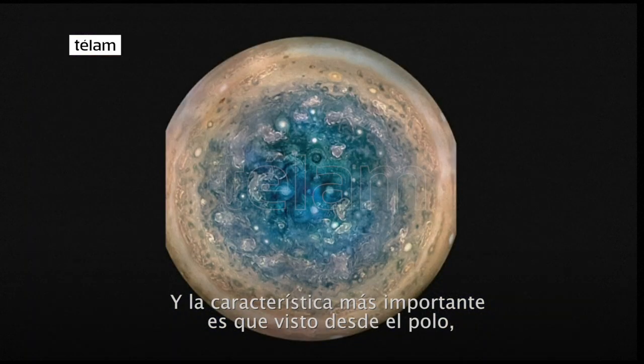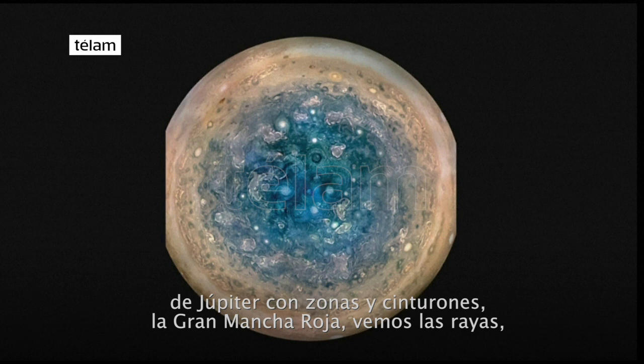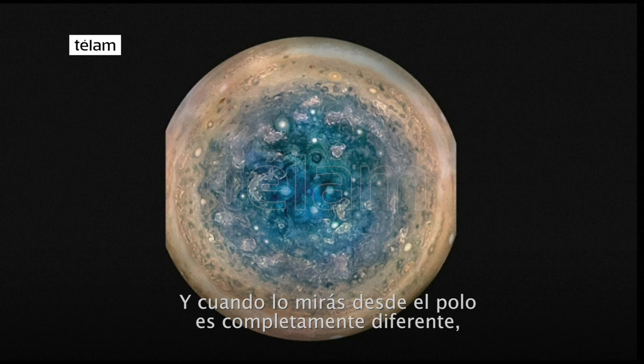The biggest finding is that Jupiter from the pole doesn't look anything like it does from the equator, or from our usual picture of Jupiter — with zones and belts, the great red spot, the stripes. That's the Jupiter we've all known and grown to love. But when you look from the pole, it looks totally different.